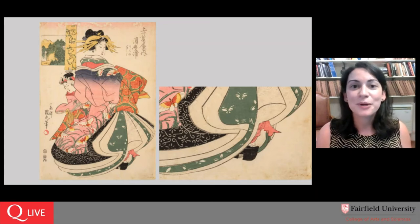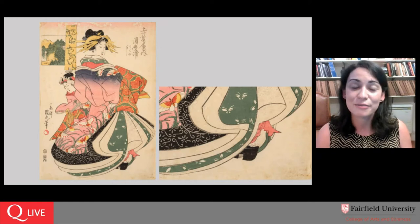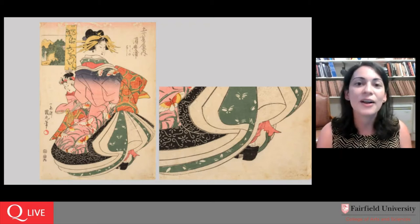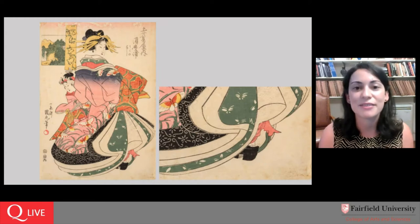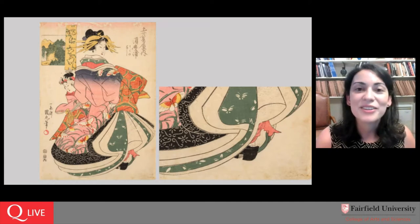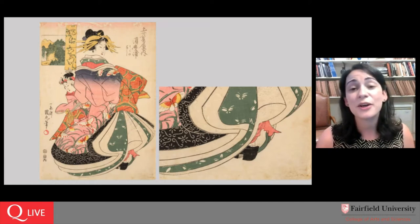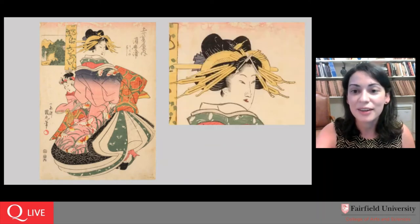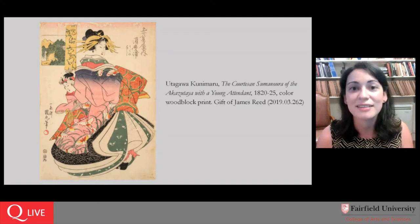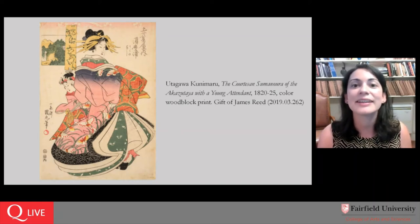A Japanese print is just rife with literary information and verbal communication, as much as it wows us with an extraordinary array of colors and textures. Jane also raised the question of whether this is the production of a single artist. Like so many forms of visual art, Japanese woodblock prints were very much the result of a collaborative process. Utagawa Kunimaru — who trained in the same school that would later produce Utagawa Hiroshige, one of the most famous woodblock artists of the 19th century — is the individual who came up with this design. He would have drawn the sketch of this courtesan on paper, then delivered it to the publisher.